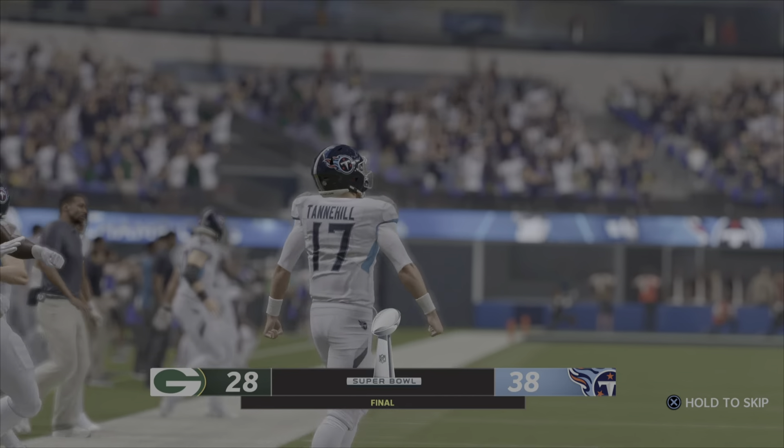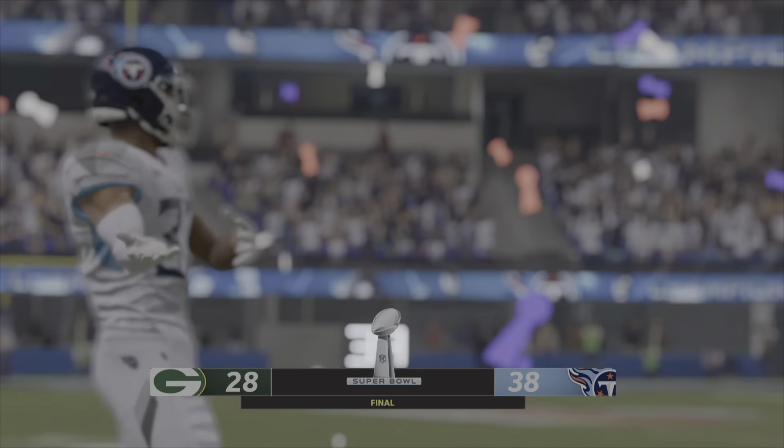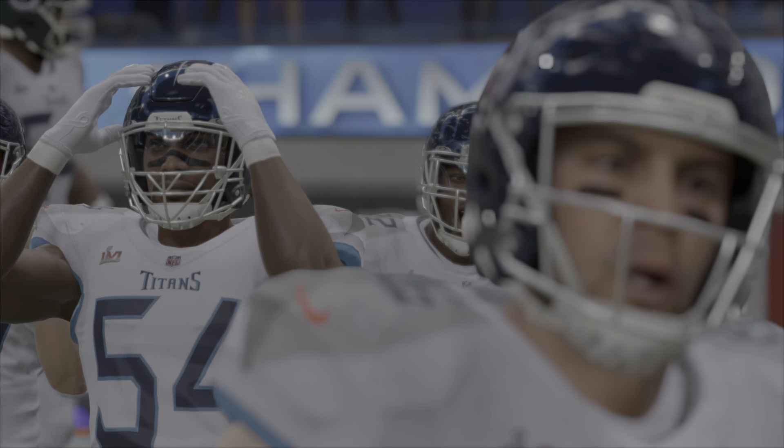And they're singing to the music city! The Tennessee Titans are your Super Bowl champions!